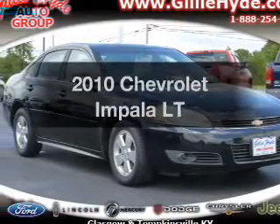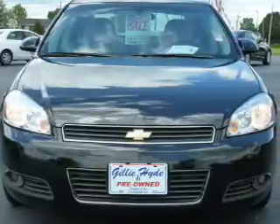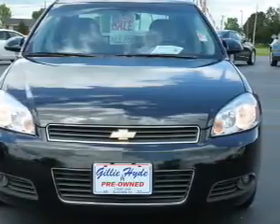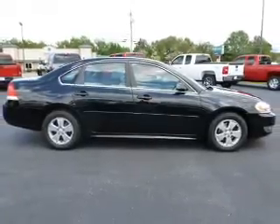Introducing the 2010 Chevrolet Impala. If you're looking for an automobile with great attributes, look no further. With a solid six-cylinder engine, the powertrain includes front wheel drive driven by an automatic transmission.